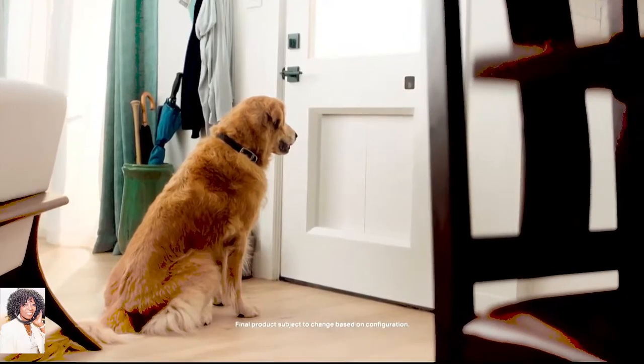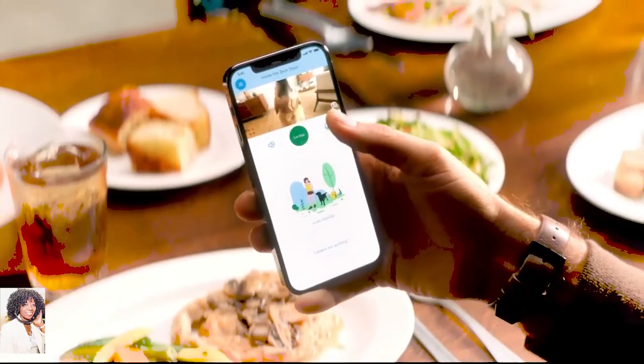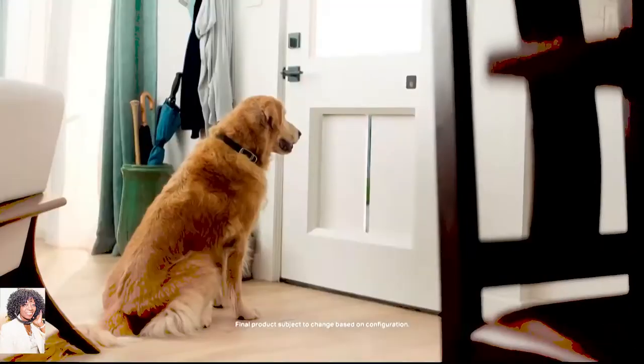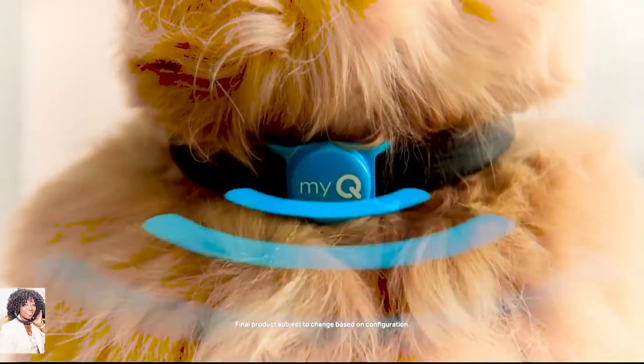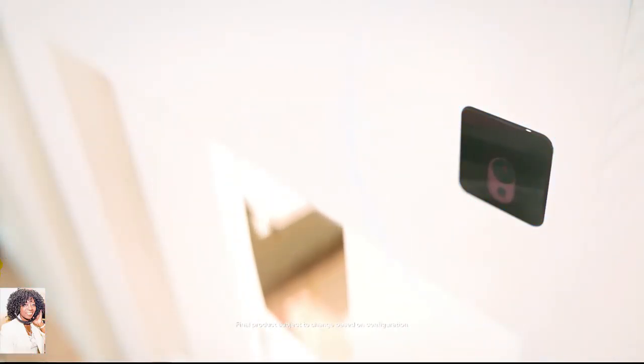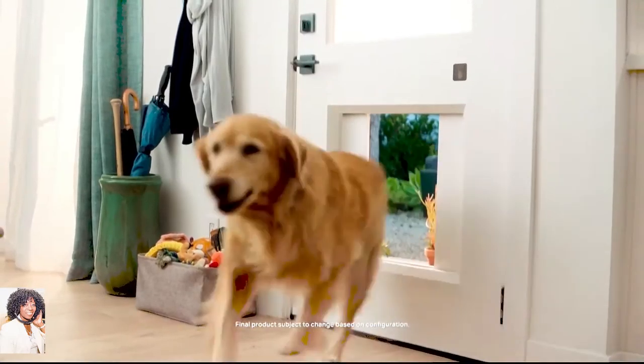Next, we have the MyQ Pet Portal. This is so cool — it won a Best of Innovation Award at CES this year. It's definitely a smart home upgrade for dogs and their owners alike. It basically replaces an exterior door with one that has a hidden smart panel so that you can open it from an app on your phone from wherever you are. That way, your dog's playtime and potty time don't have to be on hold while you're away. It's got two built-in cameras that offer live video and two-way audio so you can keep an eye on your dog at all times. I can see lots of people running to get that one, Carly, because they love their pets.